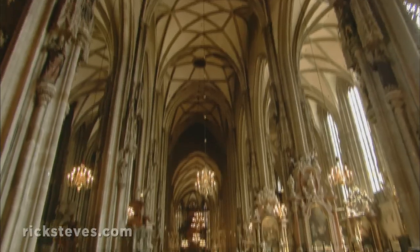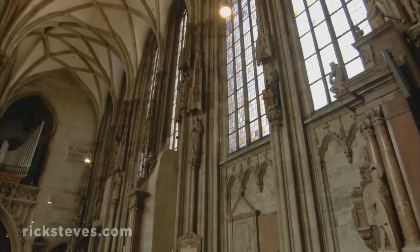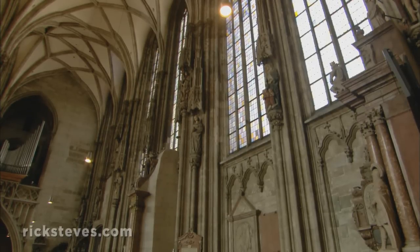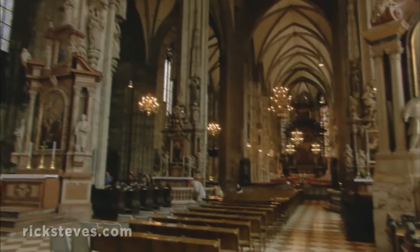The ornate nave is Gothic with a Baroque overlay. While the columns support the roof, they also tell a story. Richly populated with statues, they make a saintly parade that leads right up to the high altar.